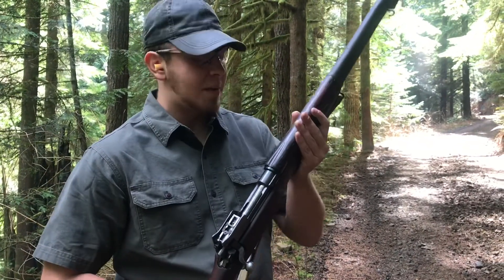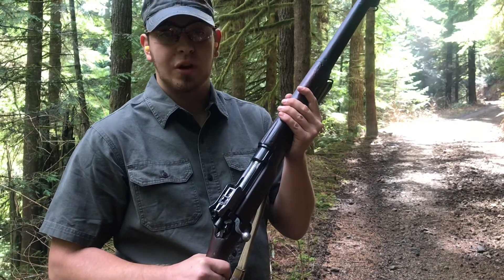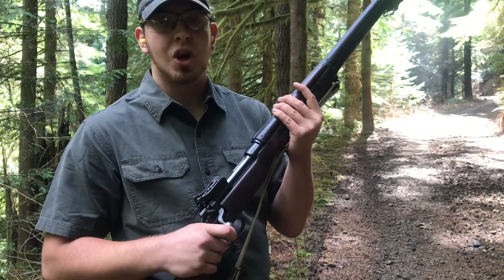We're going to be doing demo videos a little bit differently now, as we said in the previous video when we did the tour of the gun room. So from here, we're going to go ahead and take this into the gun room and talk about some history.